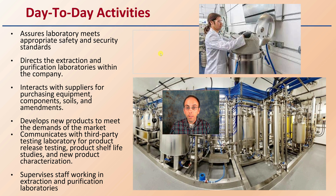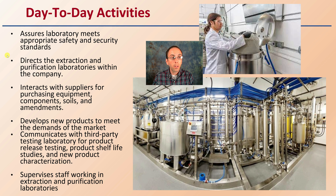The day-to-day activities of an extractor include ensuring the laboratory meets appropriate safety and security standards — some operations could be very simple, some could be very large. They also direct the extraction and purification laboratories within the company, which will depend on the size, and interact with suppliers for purchasing equipment, components, soils, as well as amendments.